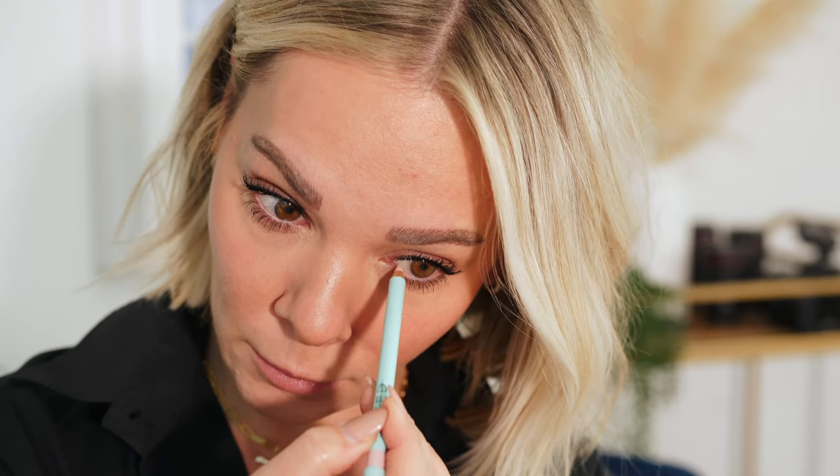I wanted to bring a little bit of brightness to my eyes, so without disturbing the mascara, I'm taking the Sweed Lashes pencil in Nude and doing my waterline. My eyes are all of a sudden brighter — I slept eight hours last night!